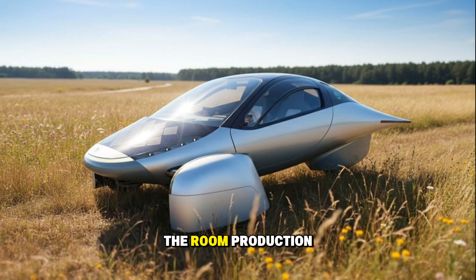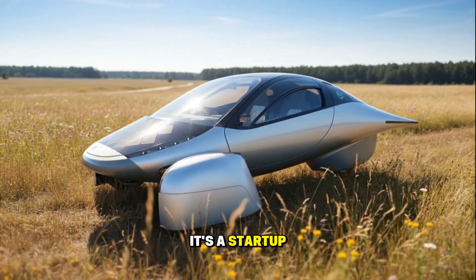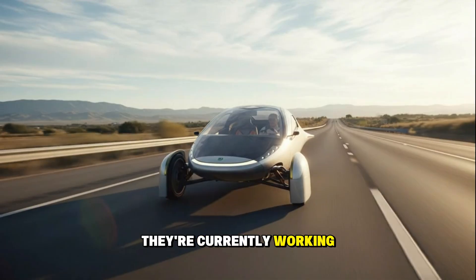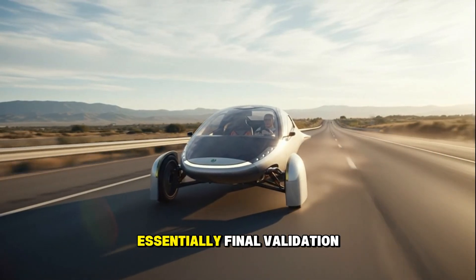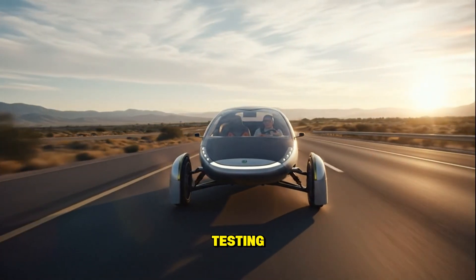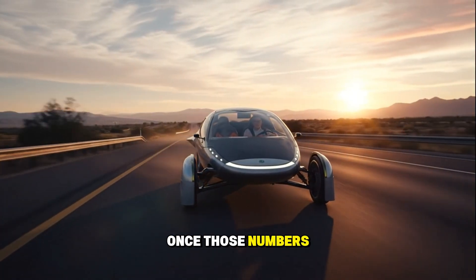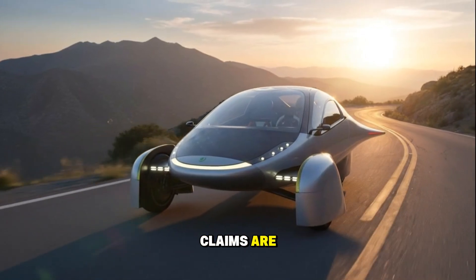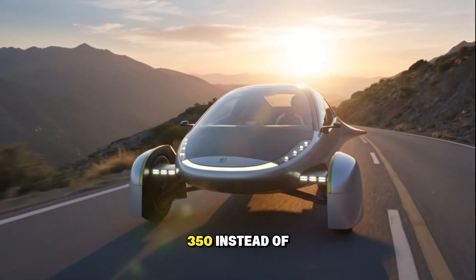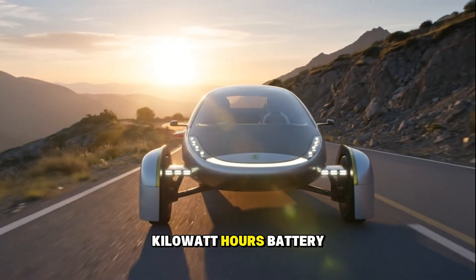Now let's address the elephant in the room: production. Aptera isn't a giant automaker — it's a startup. That means the real tests will come when they start building these at scale. They're currently working on their Pi Builds — essentially final validation units before full production. Those cars will go through crash testing, safety certification, and final range verification. Once those numbers are official, we'll know exactly how accurate their claims are. But even if they fall short — say the final EPA range is 350 instead of 400 miles — that's still revolutionary for a vehicle with a 40 kilowatt hour battery.